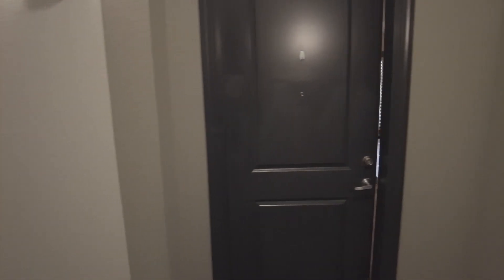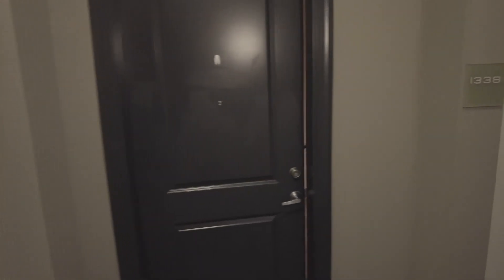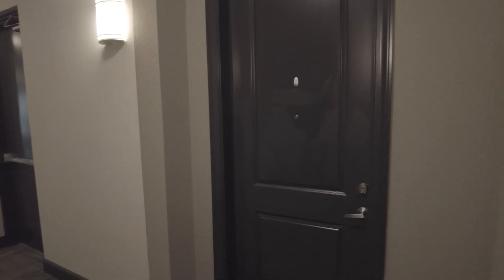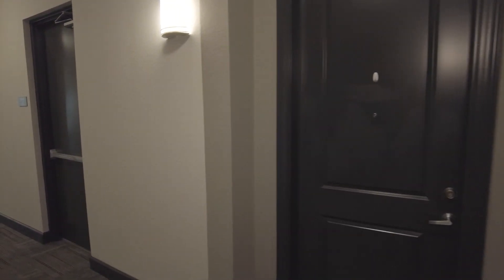Hey, this is Graham Bynum with Uptown 101 Houston. We have a wonderful luxury service that finds your perfect residence in Houston. We're about to go look at the one-bedroom model at the Millennium Waterway.